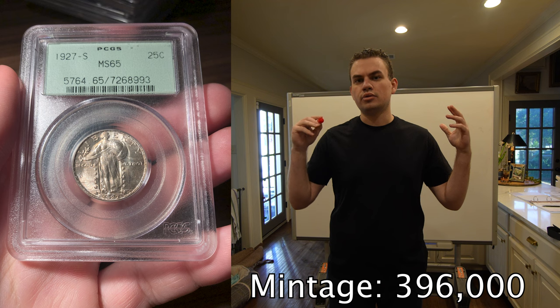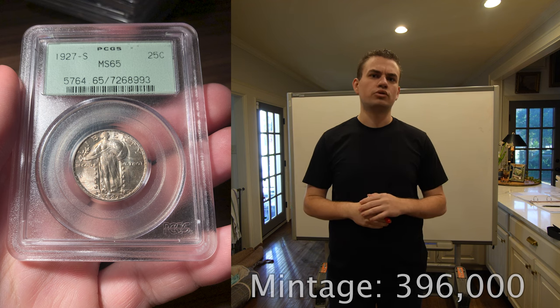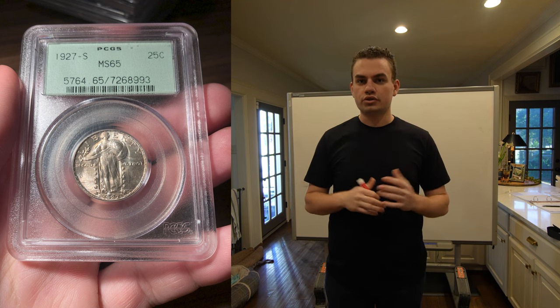Very recently we were approached about a really high value coin. We made a video a few weeks ago about a 1979-CC cap die Morgan Dollar graded MS-64. You guys loved that video and we want to make another one today. This coin we're going to be talking about is a 1927-S Standing Liberty Quarter — it's the key to the series, graded MS-65, in an OGH holder.